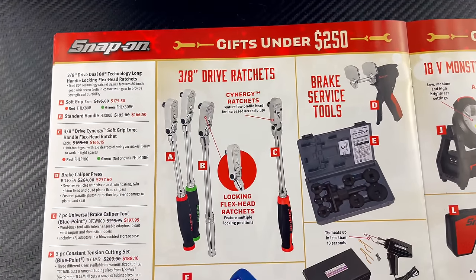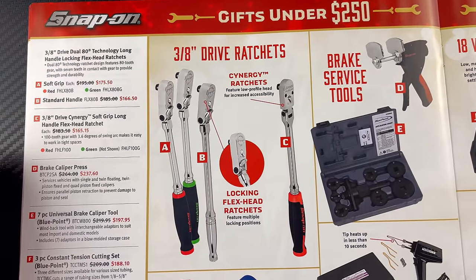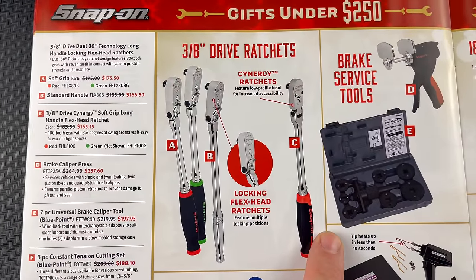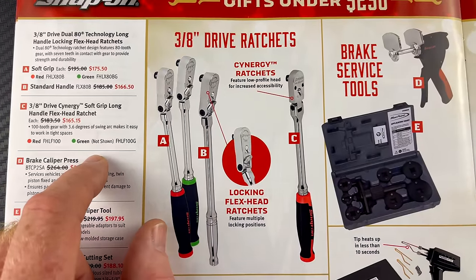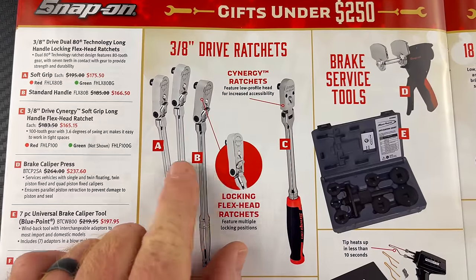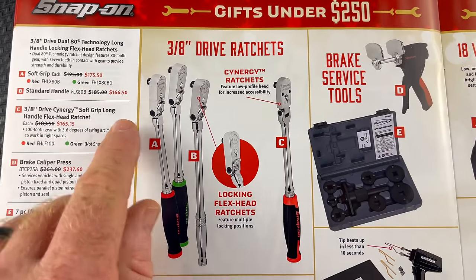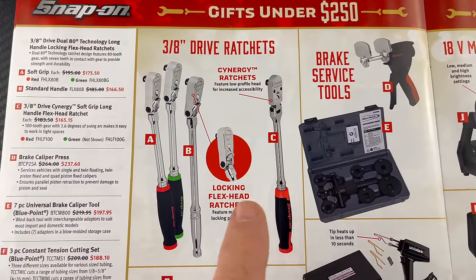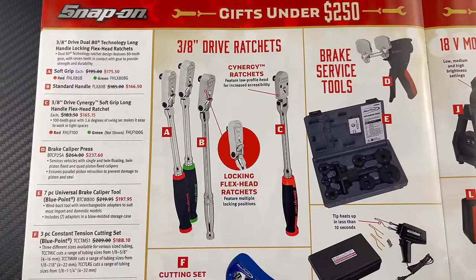Different ratchets are on sale here. The soft grip locking flex head ratchet is $175.50, the standard handle locking flex head is $166.50, and the long handle flex head ratchet is the C — 3/8 drive. The non-locking version is $165.50. These are available in red and green only on this sale — probably because it's Christmas.